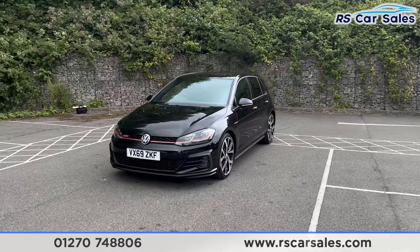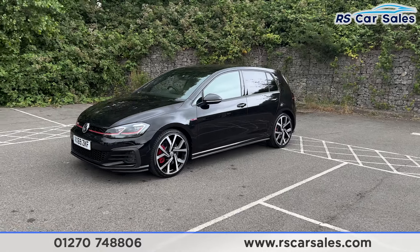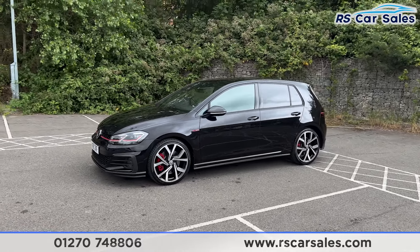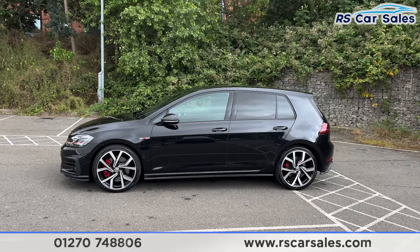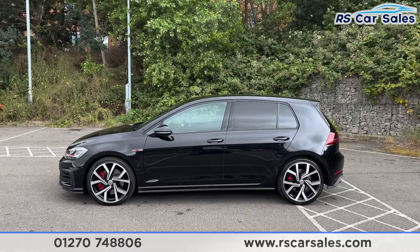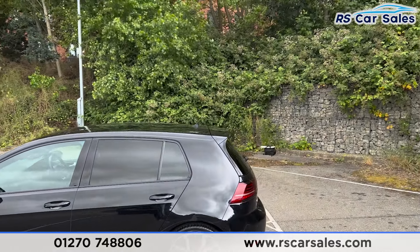Coming around to the passenger side, you'll find we have the 19-inch alloy wheels. We also have the red brake calipers behind with the GTI logo. We have the colour-coded door handles and door mirrors, black trim around the windows and privacy glass for the rear passengers.